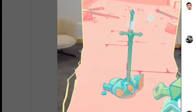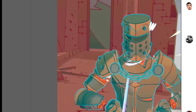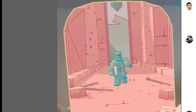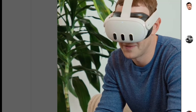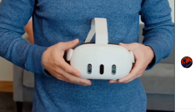One thing missing from the Meta Quest 3 is face tracking — no more expressive facial animations in VR, unfortunately. However, there is rumored to be some AI technology incorporated into the controllers, which is something to be excited about.